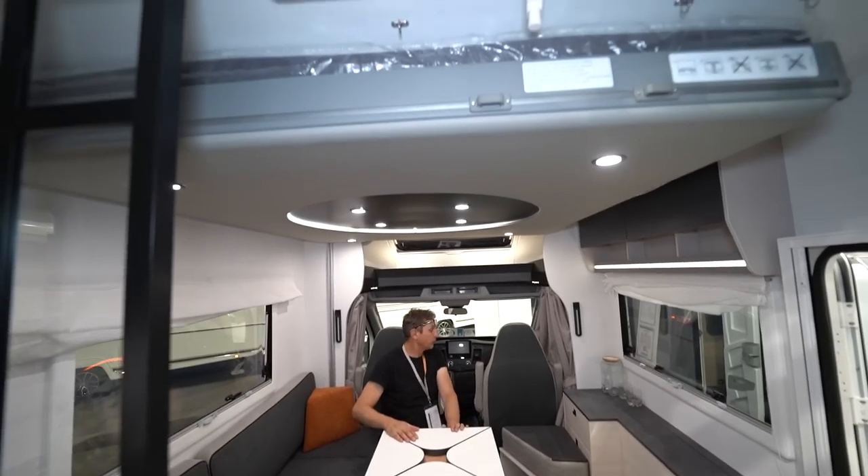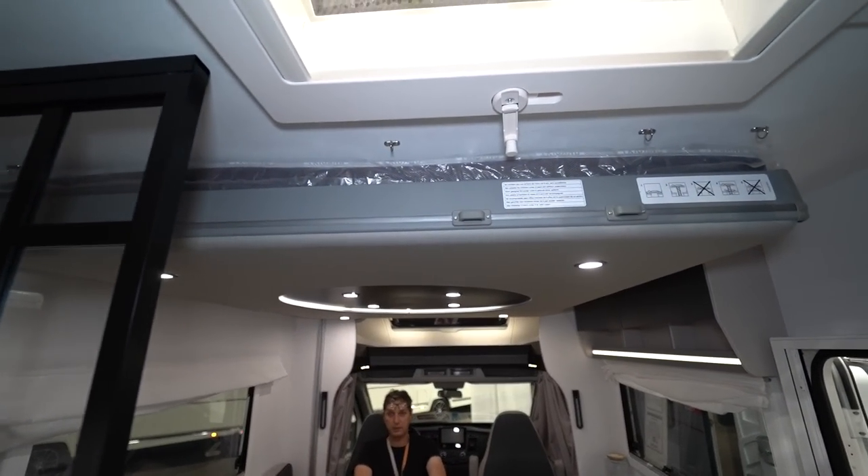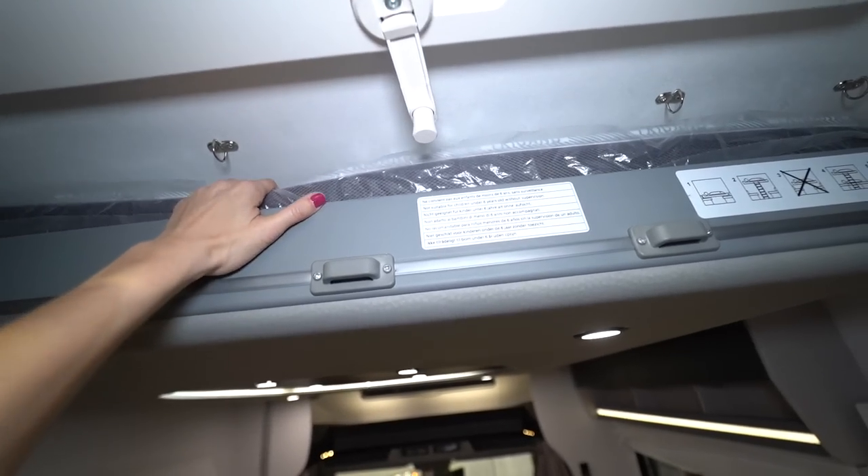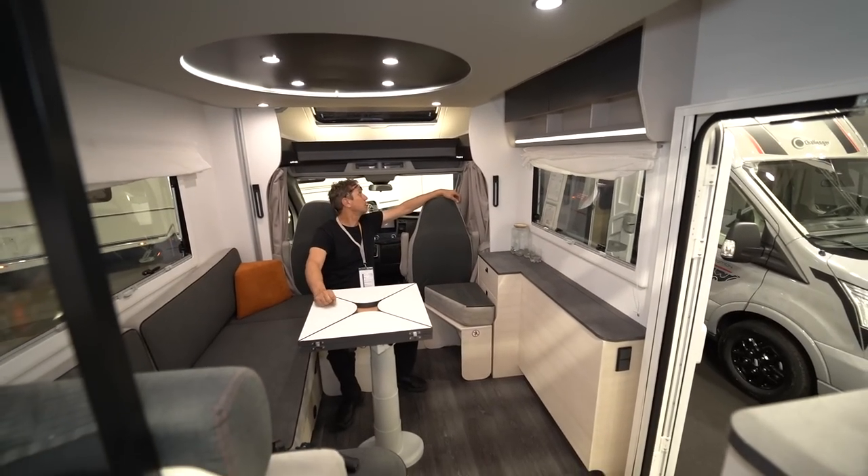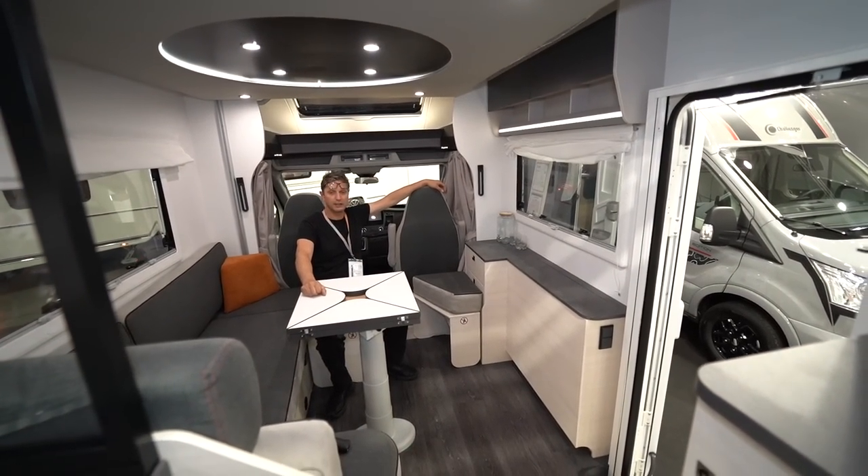This was a bed — I can sit here, it feels very big and spacious. Very spacious, feels good. I feel good here inside.